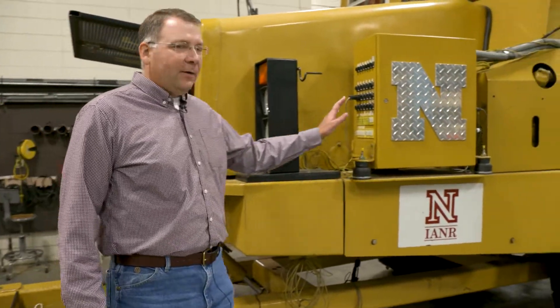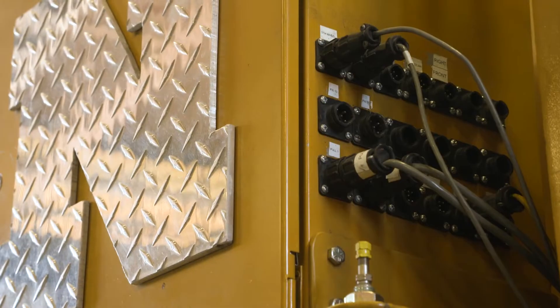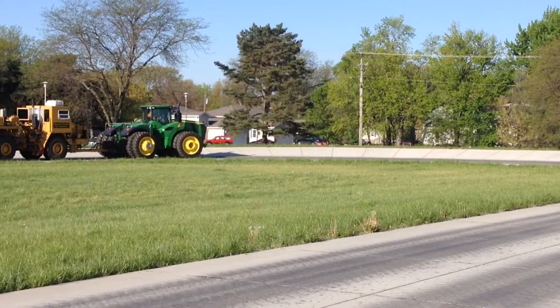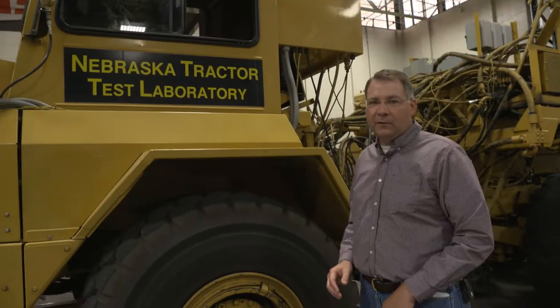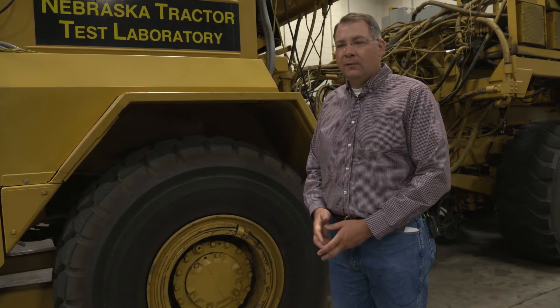We have a data acquisition system in this box with connections for the speeds, pressures, and temperatures measured during the test. We typically have one of our test engineers and a student in the cab. The test engineer coordinates activities between the test car, the tractor being tested, and any load units attached behind, while the student runs the data acquisition system. They start data acquisition on the straightaway of our test track and measure steady-state performance data for 500 feet, which gets averaged together to record the performance for that particular load point.